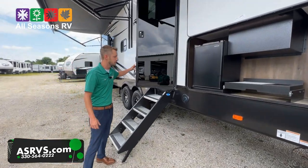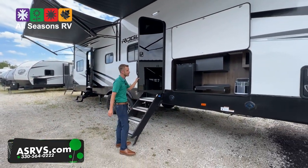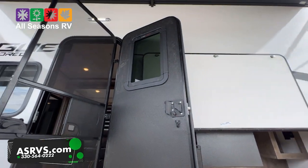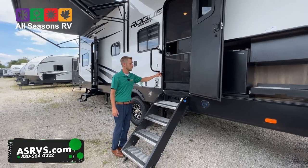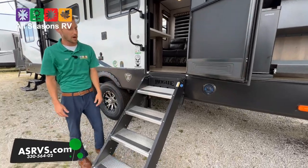It has a friction hinge door, good up to 25 mile an hour winds without slamming shut. They went to the full blackout door and you do still have a window in that door. It is thin shade ready up top — if you wanted a full blackout shade, ask us, we can easily install one, it's not expensive at all. You do still have the screen door as well, not only here but on the back door.